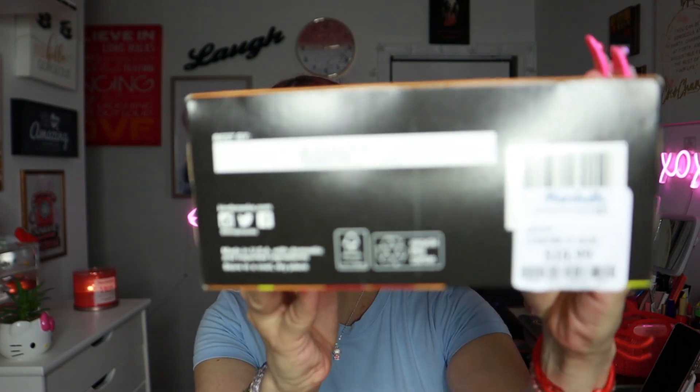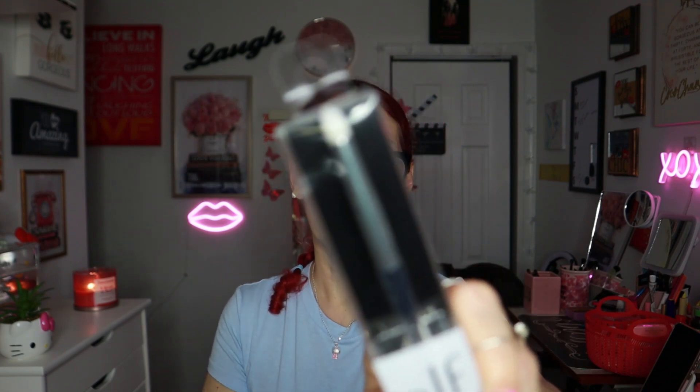Then I got this little candle from DW Home — the Clean Kitchen scent, hand poured — it smells so divine! This was $4.99. Then I got two brushes from e.l.f.: the Precision Smush Brush for $3.99 and the Small Precision Brush also for $3.99.